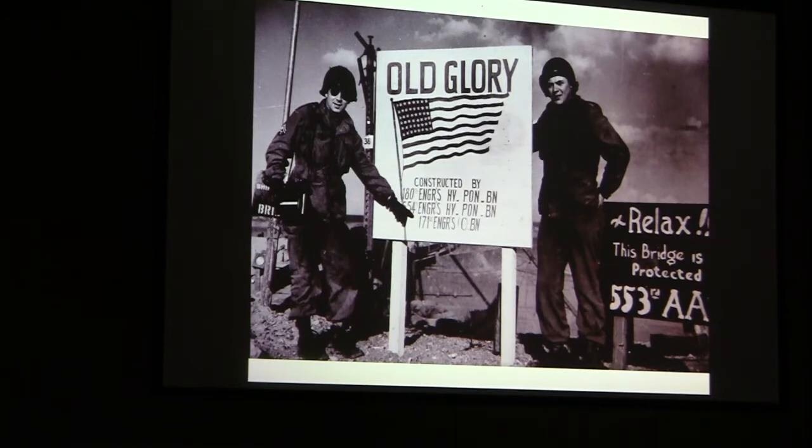On the other side was another sign that somebody printed about relaxing because the beach is protected. There was a lot of humor on some of these occasions. I had my film pack going through this 4x5 Speed Graphic — I don't know whether some of you folks are old enough to know what a Speed Graphic camera is — it was 4x5 film, but that's what we had.